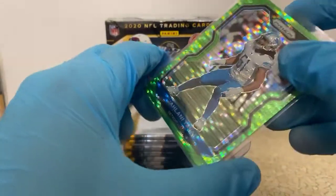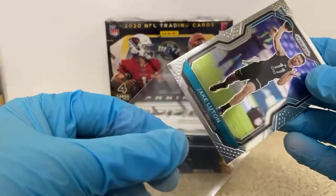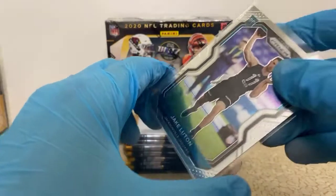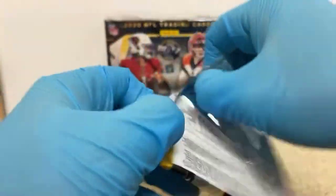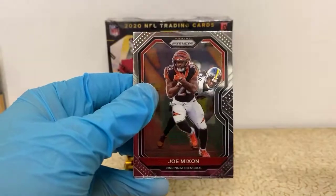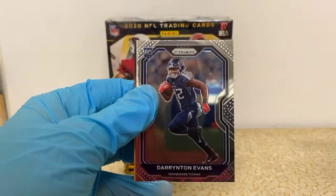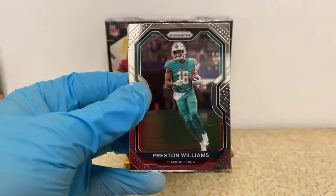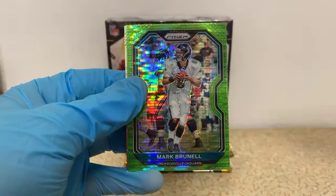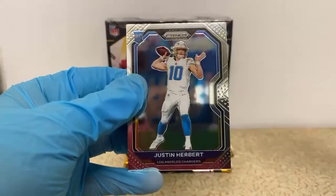I always sleeve and top-load the quarterback rookies because you just never know — they might get their day, might get called back into the league to do something big. Joe Mixon, Terry McLaurin, Anthony Barr, and a Darrington Evans rookie for the Titans. Preston Williams, Jared Cook, Mark Brunell — good grief, a Mark Brunell pulsar for the Jaguars. Hey, we did find a Herbert though!